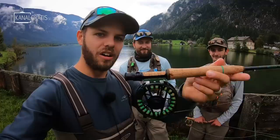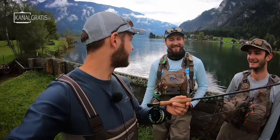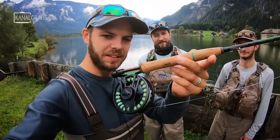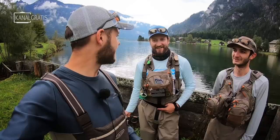All you fly anglers out there probably know there's not only one way of nymphing — there are so many: Czech nymphing, Polish nymphing, French nymphing, old school nymphing, squirmy nymphing with bobbers. What we're going to do today is French nymphing, also called Euro nymphing. It's the latest and coolest stuff you can do as a nymph angler.